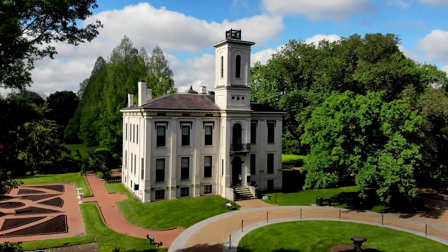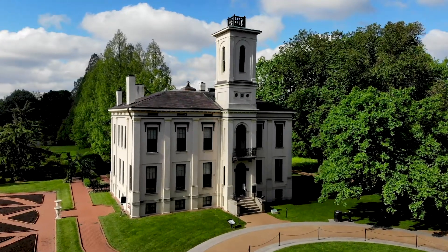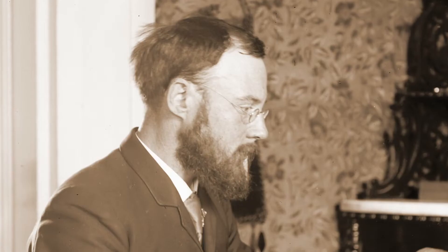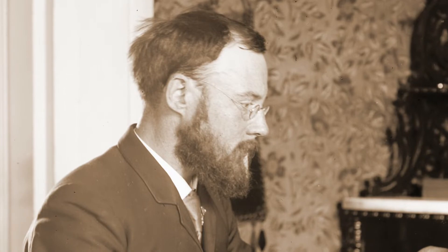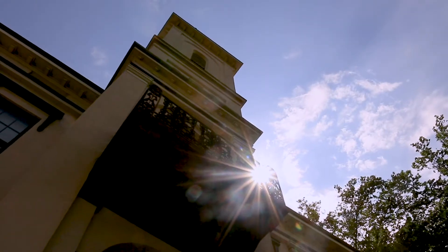This house is really the center of the garden and has been since Henry Shaw's time. Tower Grove House is often referred to as the country home of garden founder Henry Shaw, but he's not the only person to have called the historic estate home. Garden director Dr. William Trelise, his wife Julia, and their children moved into Tower Grove House after Shaw's death in 1889.